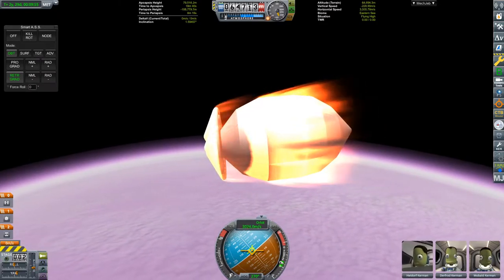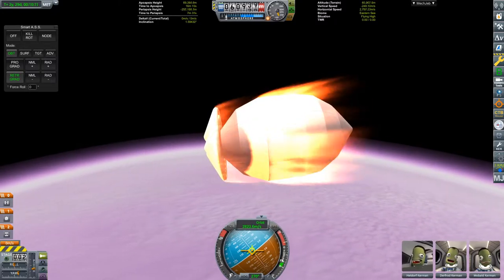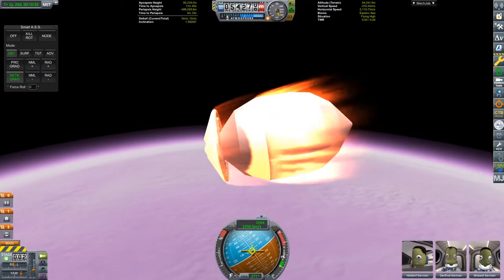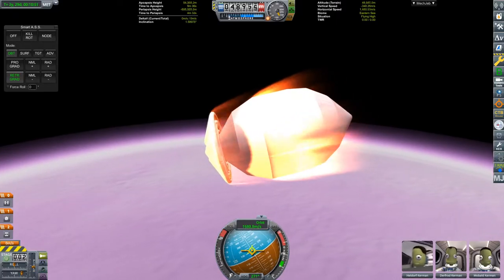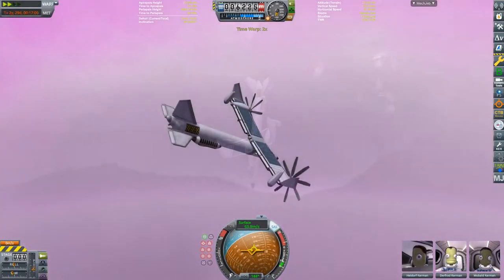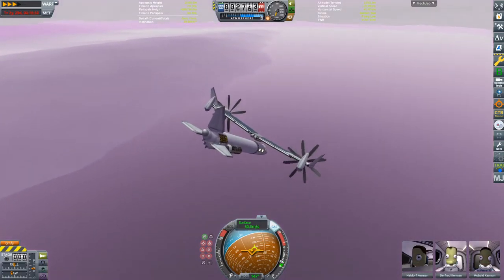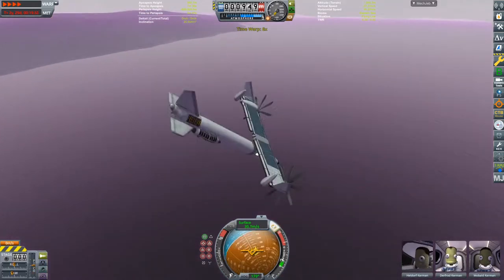That's definitely a problem if you're trying to fly a plane. I think this was probably because of the G-forces during the flight, because when I tested this I just cheated it to EVE and there were no problems with the wings being unbalanced. What I think I should have done was auto-strutted all the wings and the hinge, and then un-auto-strut it once I've got to EVE — that would mean it wouldn't get affected by the G-forces during flight.